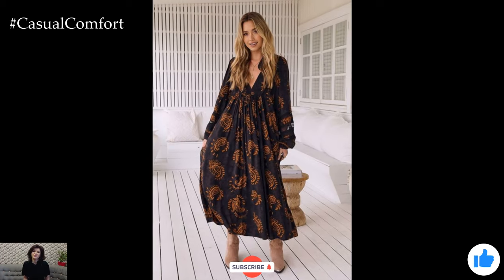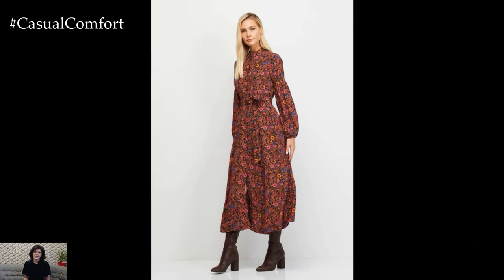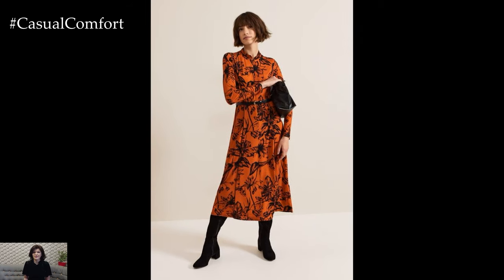By thoughtfully incorporating these tips, you can ensure that your summer dresses remain a versatile and stylish part of your fall wardrobe. Embrace the changing seasons with confidence and creativity, and enjoy the seamless transition from summer to fall.